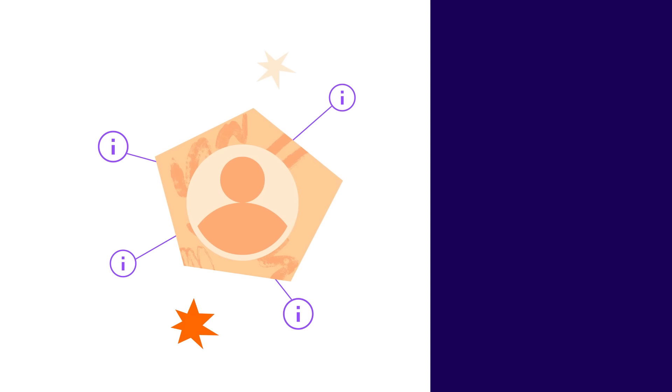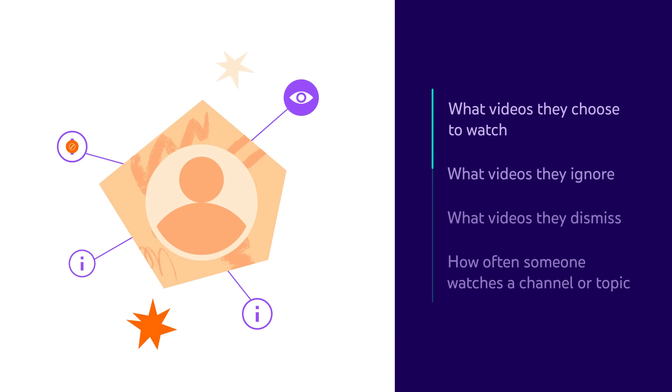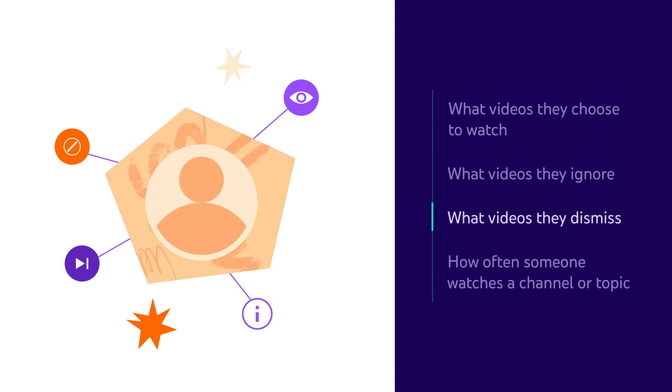Videos are ranked based on hundreds of signals that largely fall under two categories: viewer personalization and video performance. Viewer personalization is based on signals about a given user's preferences, such as what videos they choose to watch, what videos they ignore, what videos they dismiss, how often someone watches a channel or topic, and much more. Our systems also consider video performance, which is how well the content engaged viewers when it was offered to them.